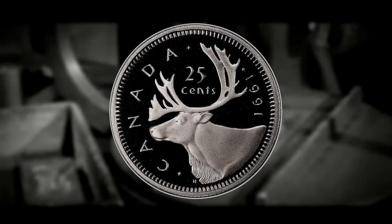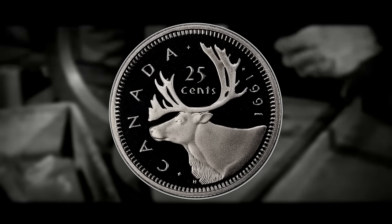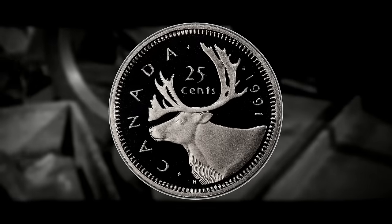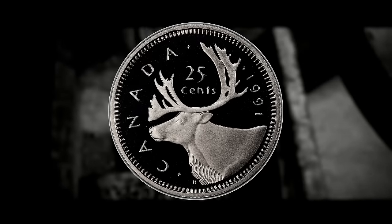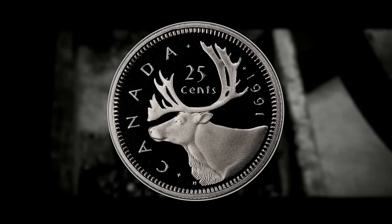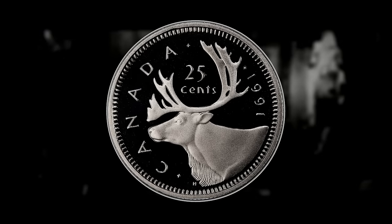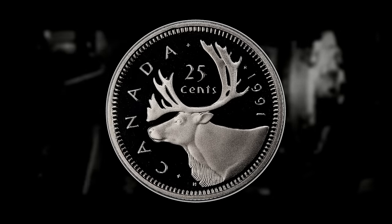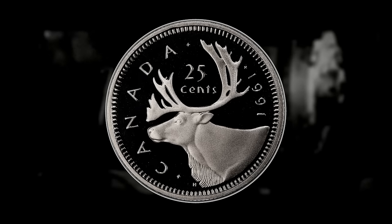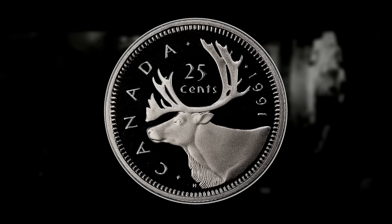Over time, the low mintage of the 1991 quarter gained the attention of coin collectors and numismatists worldwide. The combination of a low mintage figure and the regular design led to increased demand among collectors, further driving up its rarity and value in the secondary market. Many of the 1991 quarters that were minted entered circulation where they endured wear and tear, making well-preserved uncirculated specimens increasingly challenging to find.